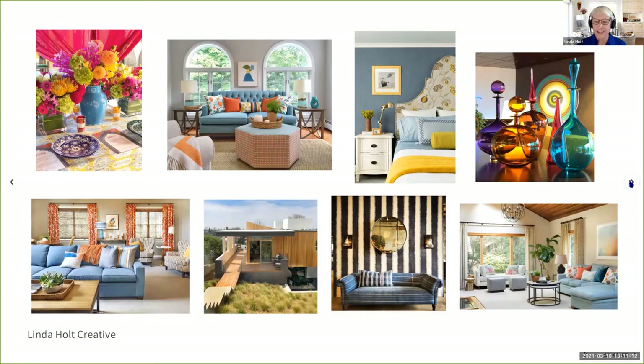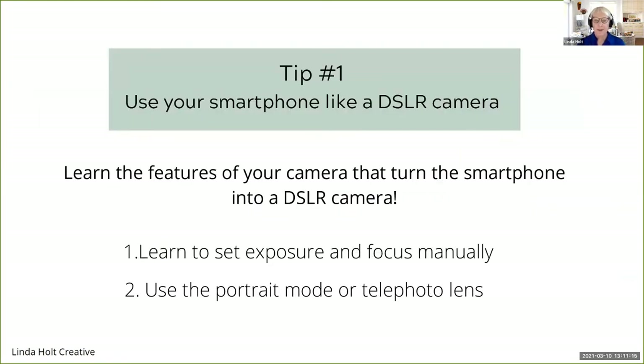Let's get started. Tip number one: I want to show you how to use your smartphone more like a DSLR camera. There are two things that get you to this level. Number one, you need to manually learn how to set the exposure and the focus. Number two, you want to use the portrait mode or telephoto lens on your camera if you have one.